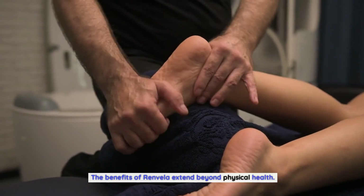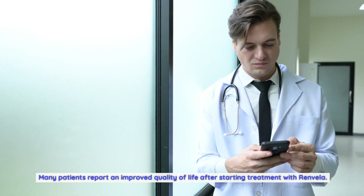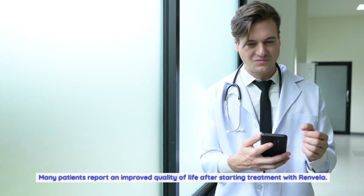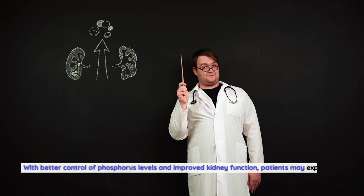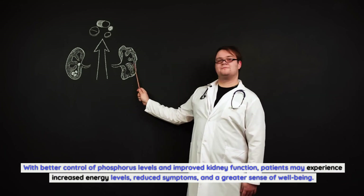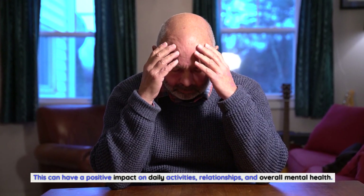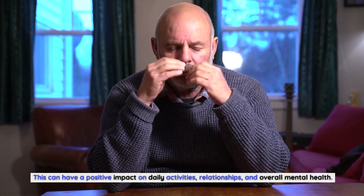The benefits of Renvella extend beyond physical health. Many patients report an improved quality of life after starting treatment with Renvella. With better control of phosphorus levels and improved kidney function, patients may experience increased energy levels, reduced symptoms, and a greater sense of well-being. This can have a positive impact on daily activities, relationships, and overall mental health.